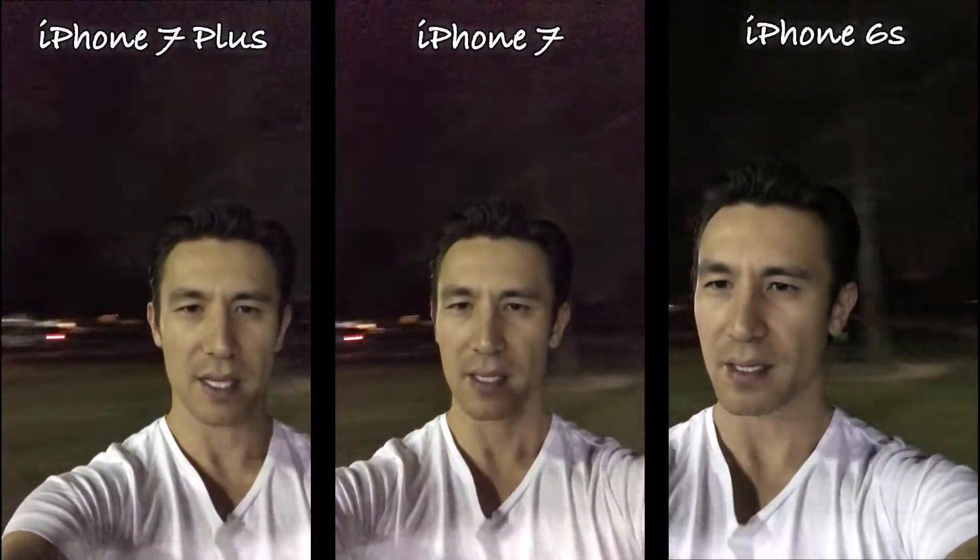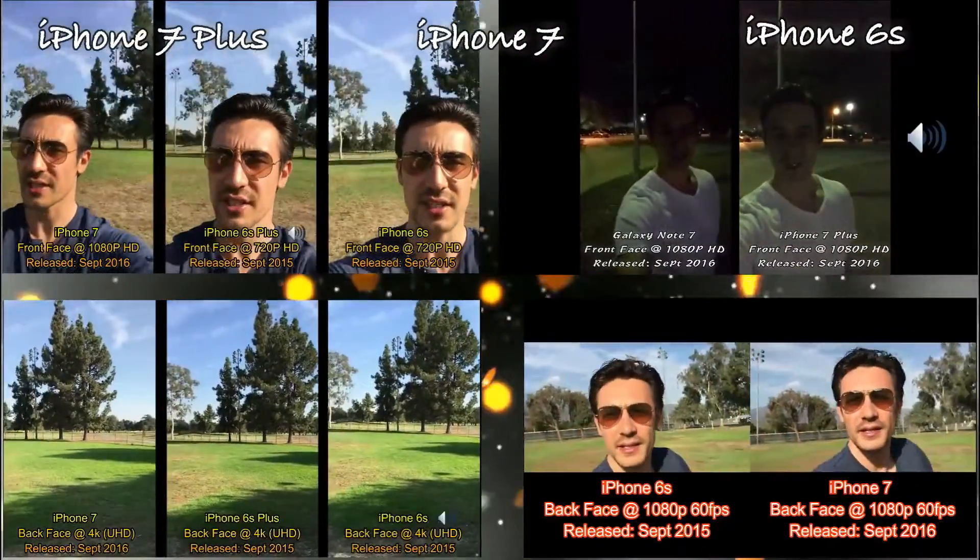So let me know what you guys think. Thanks for watching.